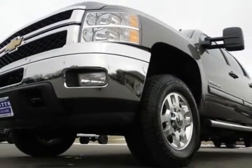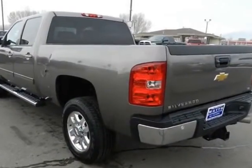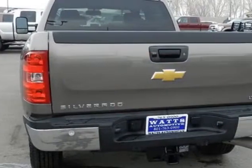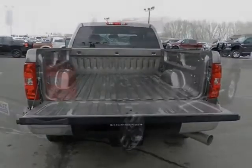This Silverado 2500 boasts a 6.6 liter turbo engine and has a 6 speed automatic transmission. This vehicle uses diesel. Additional options include power driver's seat, auxiliary audio input, tow package, and driver airbag.